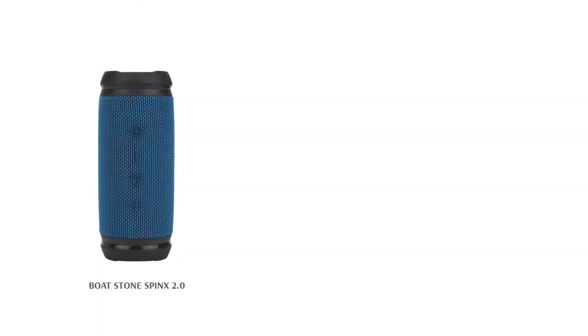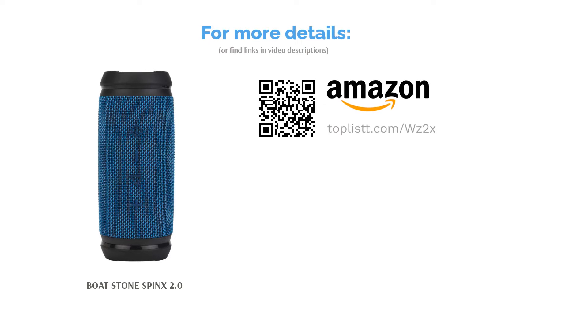The Boat Stone Spin X is made of ABS plastic and fabric grille. The speaker houses 240mm dynamic drivers and a base radiator for energetic and thumpy music with a 360-degree sound effect. It packs a 2200mAh battery that provides up to 8 hours of playtime. It also comes with a screw mount so that you can attach the speaker on surfaces such as a cycle to listen to music on the go.